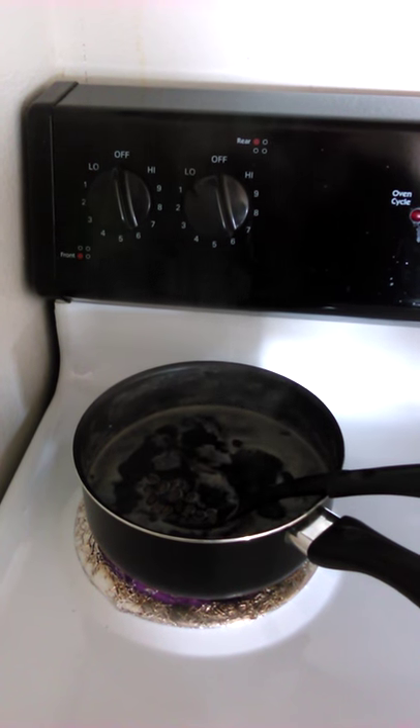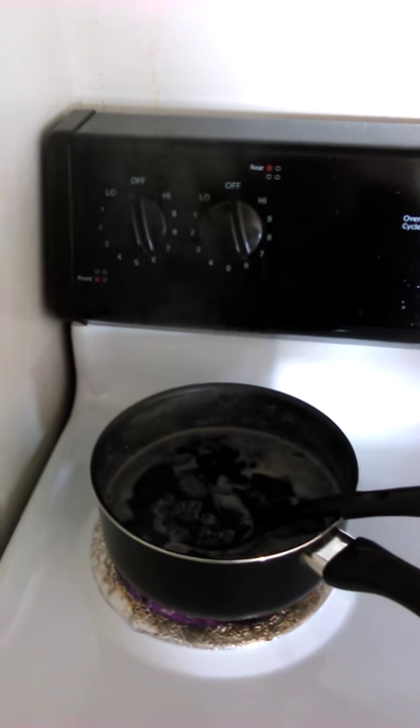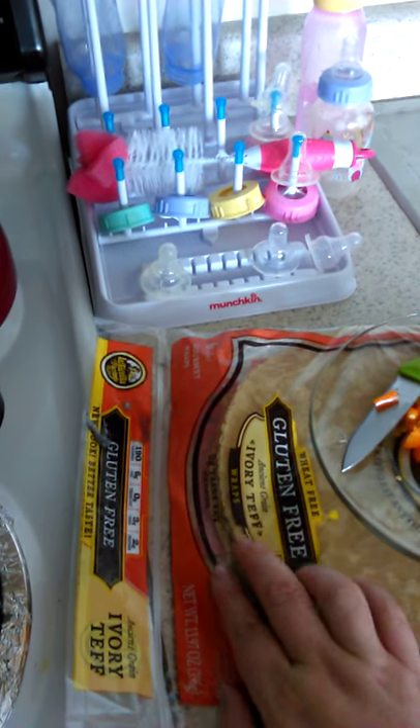Hello YouTube! I wanted to show what you can buy for under $100. I did our grocery shopping today for the week and I spent under $100. First I got these tortillas.